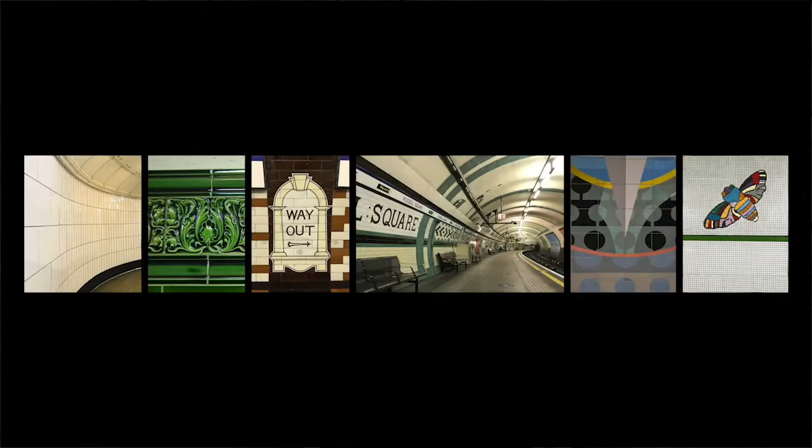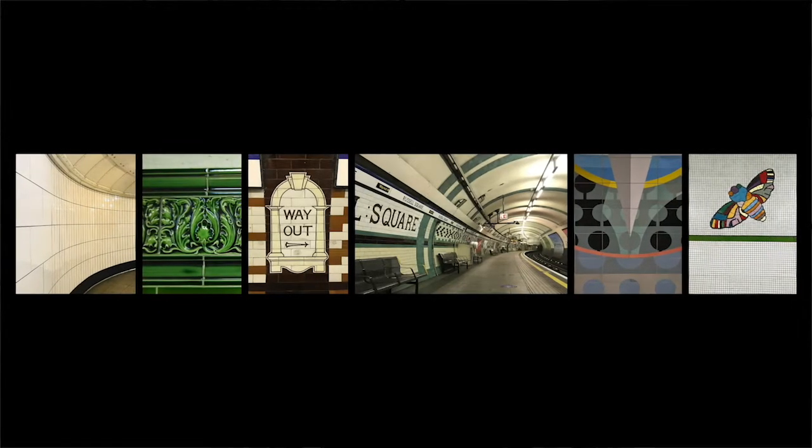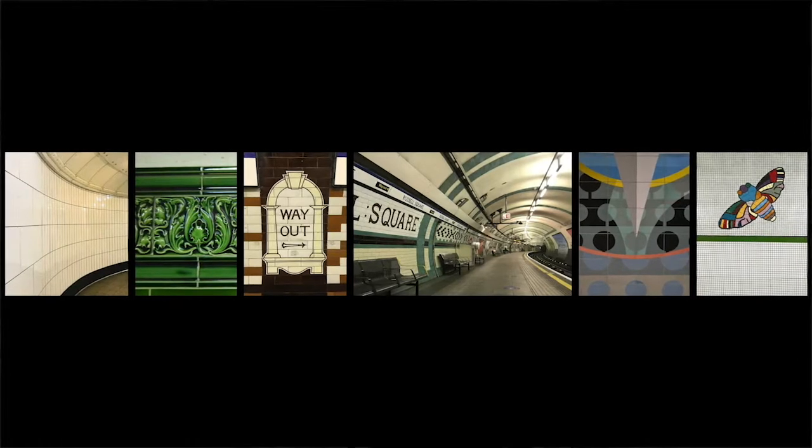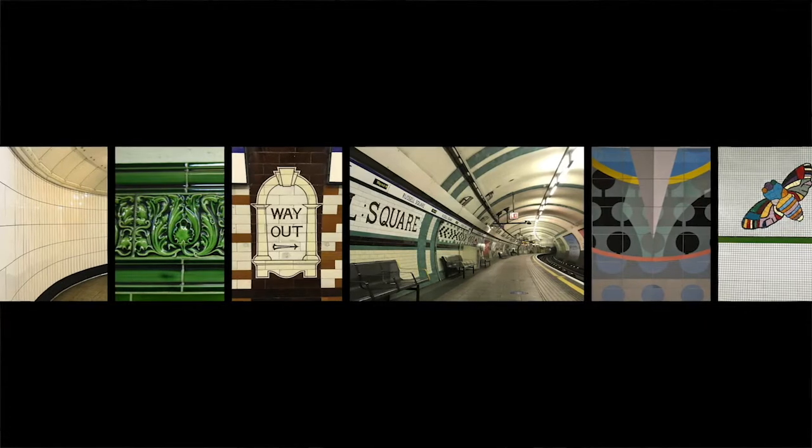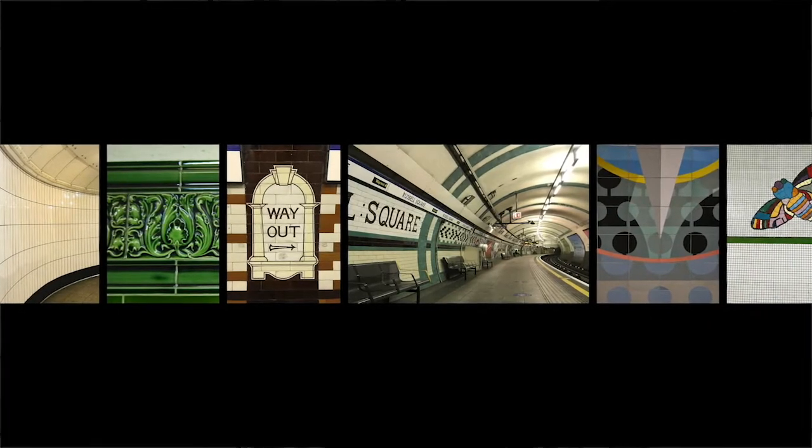Tiling can be a single repeated unit used to create endless patterns. It can be cast and relieved, screen printed and tessellated in fragments to dematerialise the surface. It can be mass produced but somehow still retain the quality of the handmade.